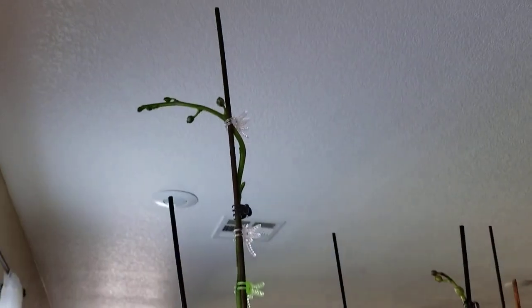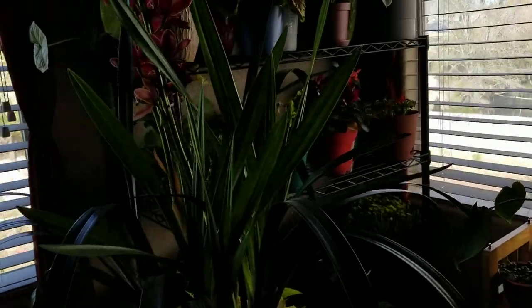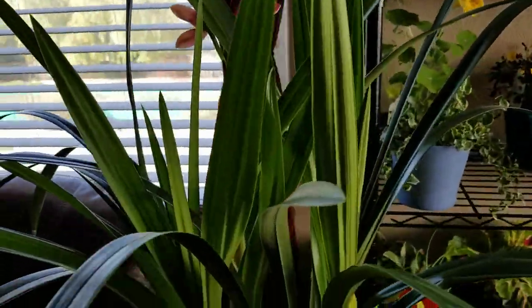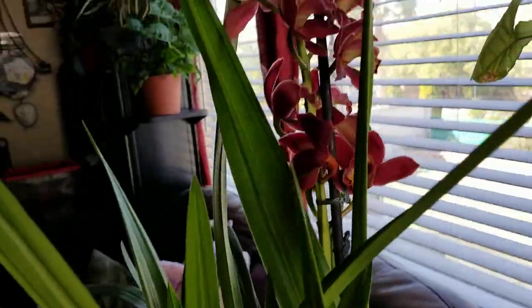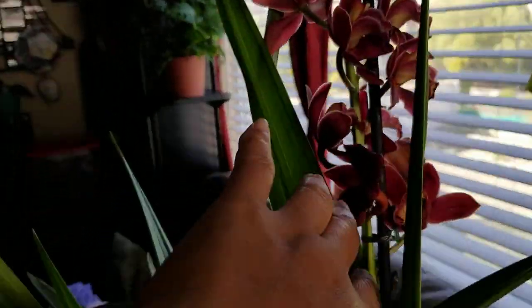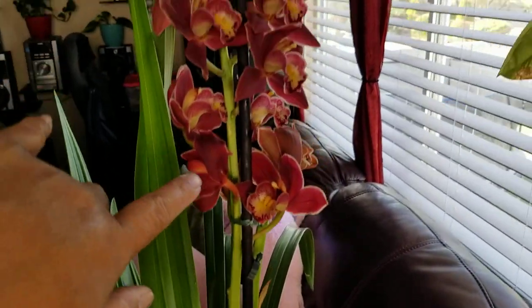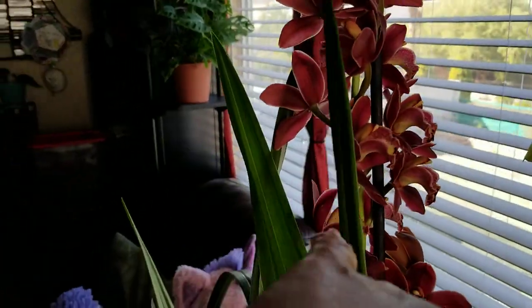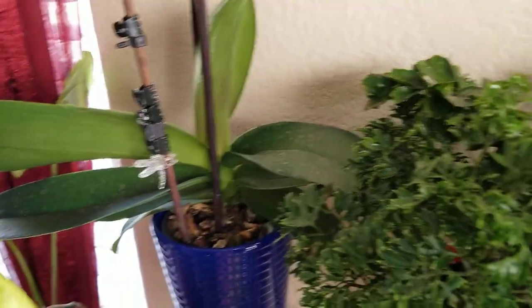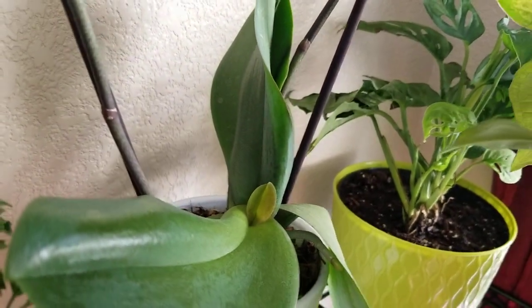So I'm going upstairs. First I want to show you the one in my playroom — this is similar to downstairs. The lighting here is bad though.